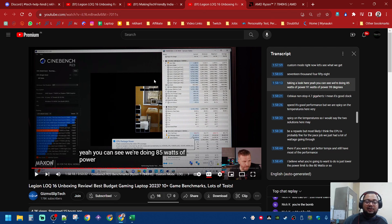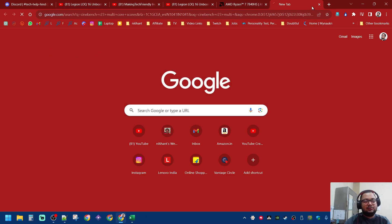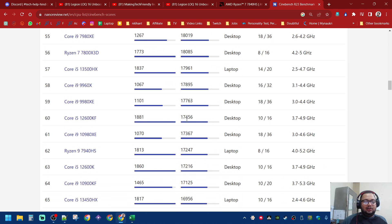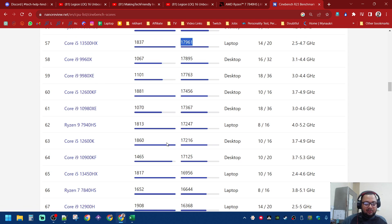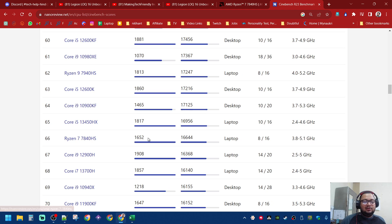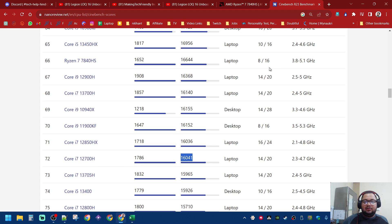If you hit 90 watts you get a Cinebench R23 multi-core score of about 17,500. That's the score of an i5-12600KF or i5-13500HX, just below or crossing the 12900H. The 7840HS actually reaches 16,664 and beats the 12th gen by far.